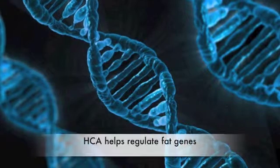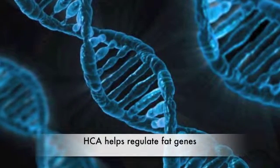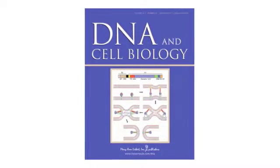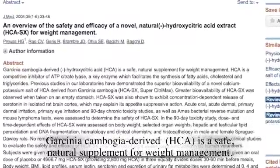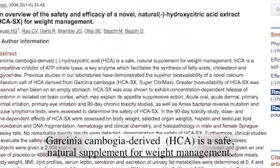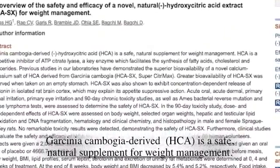In addition, HCA has even been shown to regulate the fat genes and related genes to help weight loss, and that's according to a medical journal called DNA and Cell Biology. But what about safety? According to a conclusion on PubMed made by the Journal of Medicine, Garcinia Cambogia derived HCA is a safe, natural supplement for weight management.